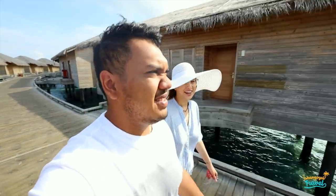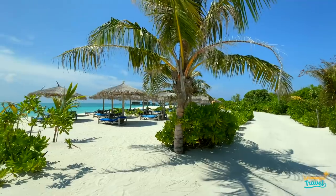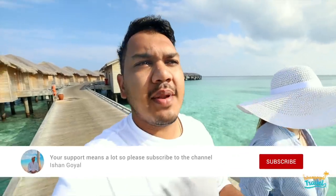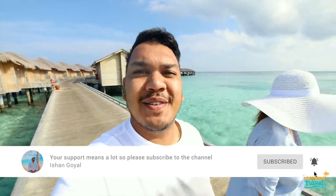It was a little cloudy today but the weather is still very warm. Today's vlog will be very special — we have planned so many things for the whole day. I will show you everything, so let's get this video started.